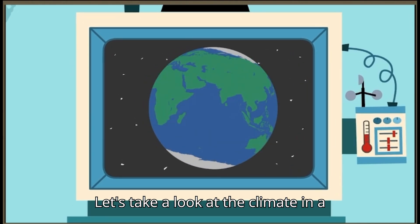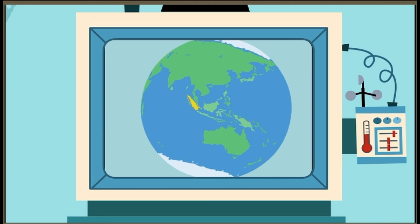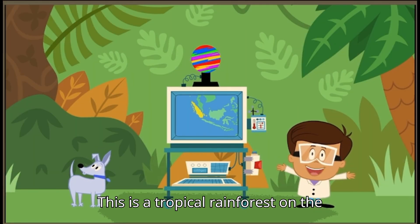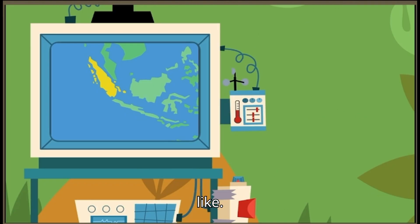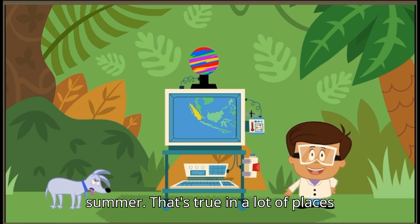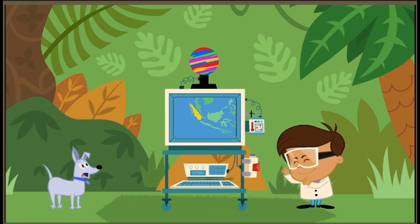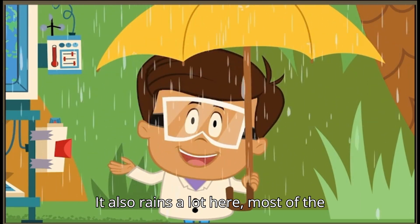Let's take a look at the climate in a place that's somewhere on the equator. This is a tropical rainforest on the equator. Let's see what its climate is like. Whoa! It's hot! And it's hot all year, not just in the summer. That's true in a lot of places that are near the equator, unless you're up in the mountains. It also rains a lot here, most of the days of the year.